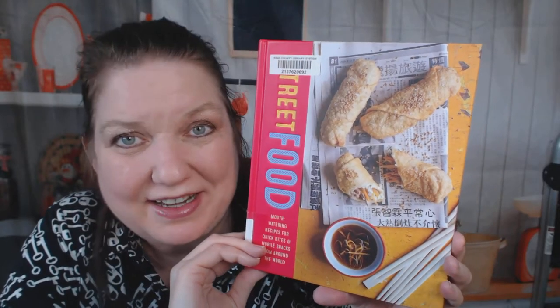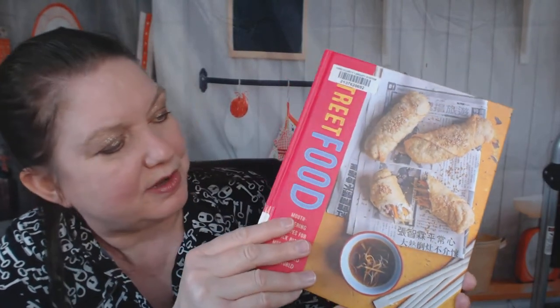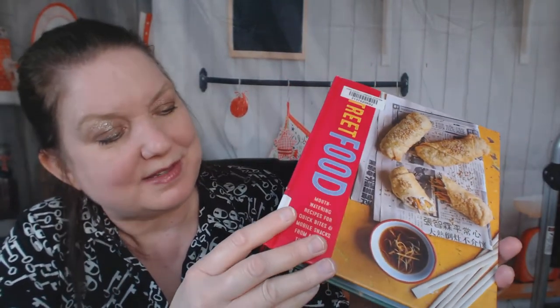Hi cookbook friends! My name is Carrie. I'm with Cookbook Divas and today I'm going to look through this street food cookbook, which is mouth-watering recipes for quick bites and mobile snacks from around the world. I don't personally have a lot of experience with street food because I live in the suburbs and I eat at restaurants or off of food trucks, but let's check it out. This is gonna be interesting.